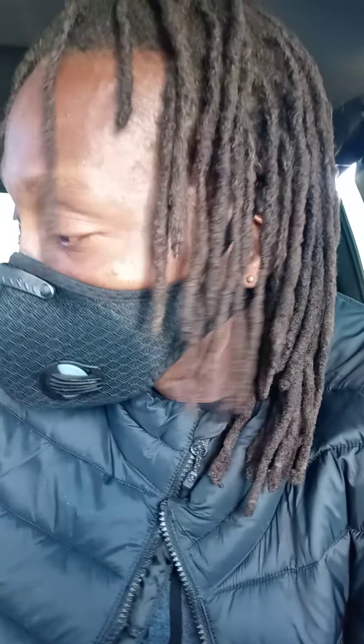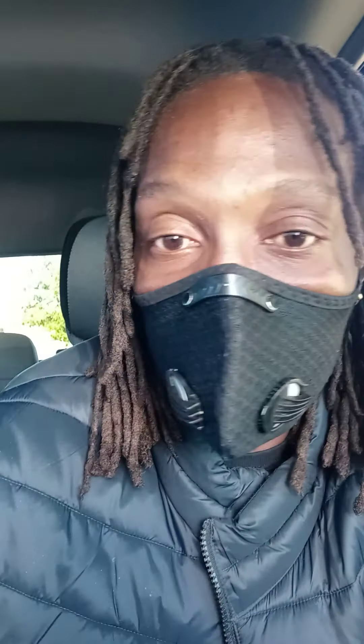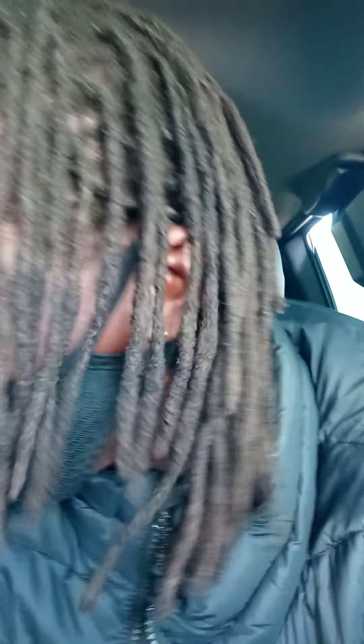I wanted to make this little video on coming to get some ammo for my Kimber K6. I needed it. Actually, this is the place where I bought my Kimber K6 — I ordered it here, and when it came in they called me. There it is right there — the Kimber K6. I love it, all black.